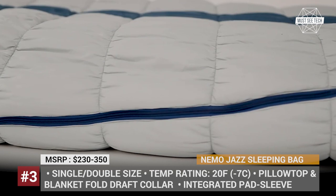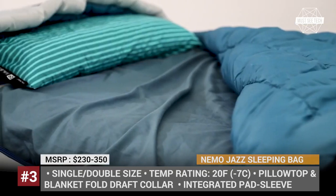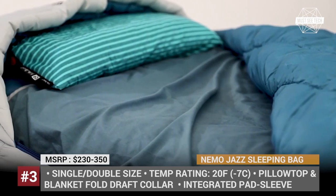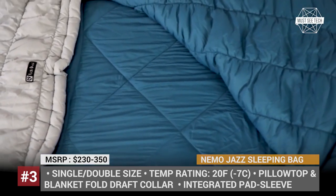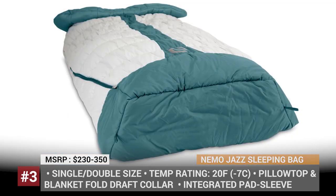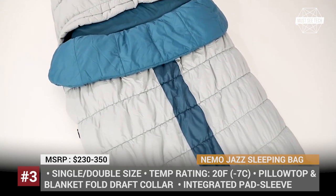The bag also comes with a built-in pillow top, a removable sheet and a blanket fold that lets you regulate your sleeping temperature. For those couples who prefer sleeping in one bed even on a camping trip, Nemo also offers the Jazz in a double size, which can be had in regular and tall modifications just as the single bag.